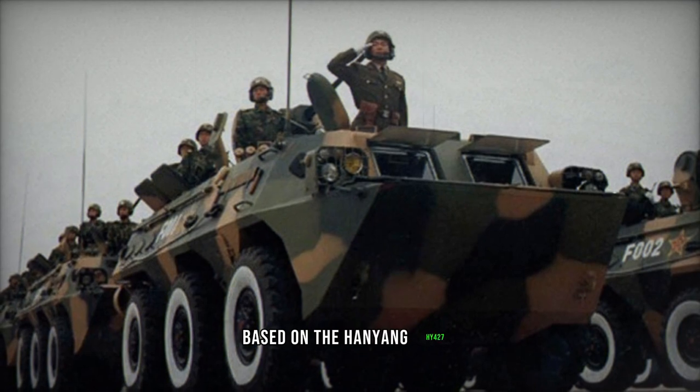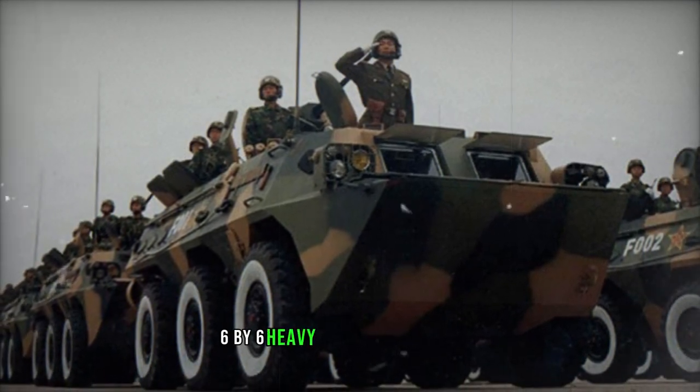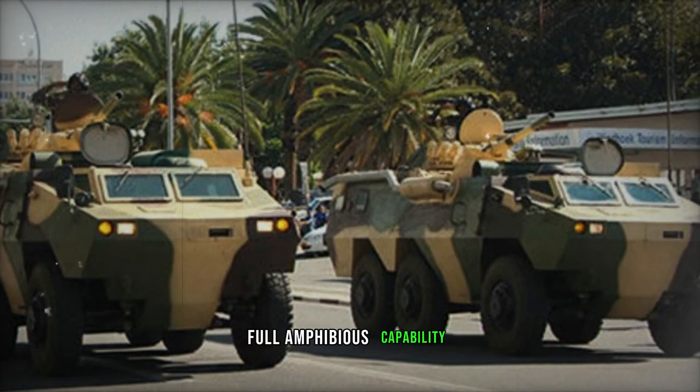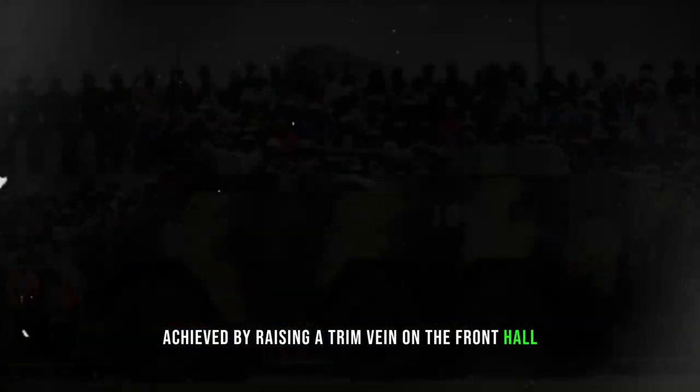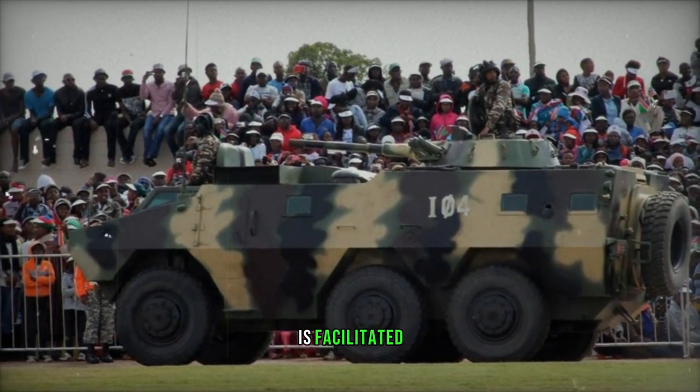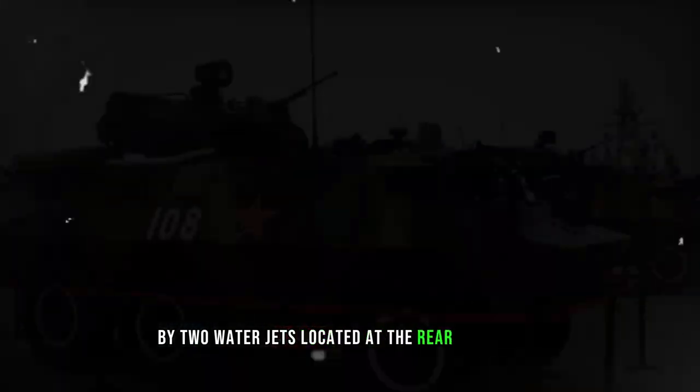Based on the Hanyang HY-427 6x6 heavy utility truck chassis, this armored personnel carrier boasts full amphibious capability, achieved by raising a trim vane on the front hull. Once in the water, propulsion up to speeds of 7 km per hour is facilitated by two water jets located at the rear of the hull.